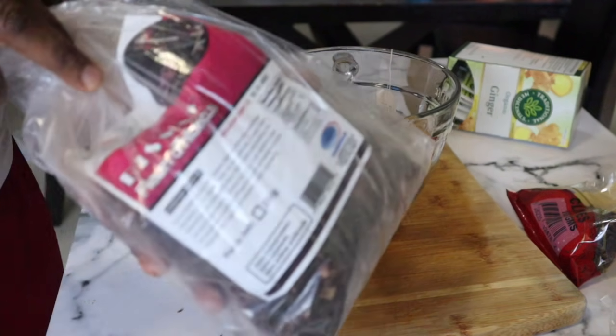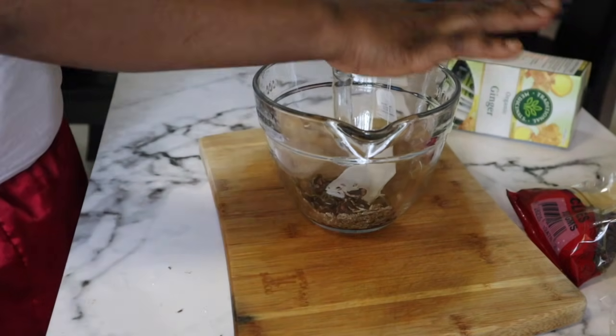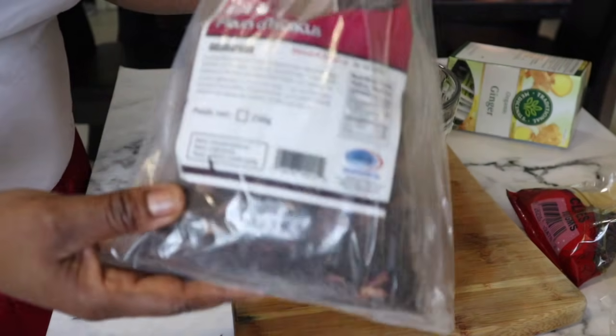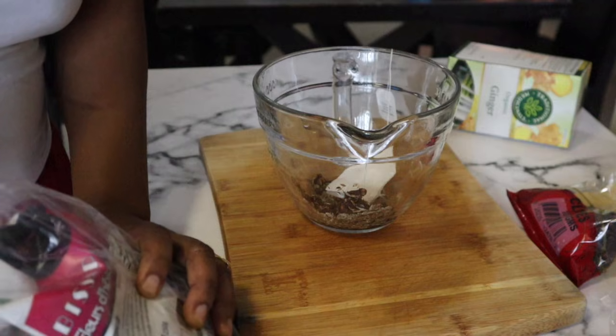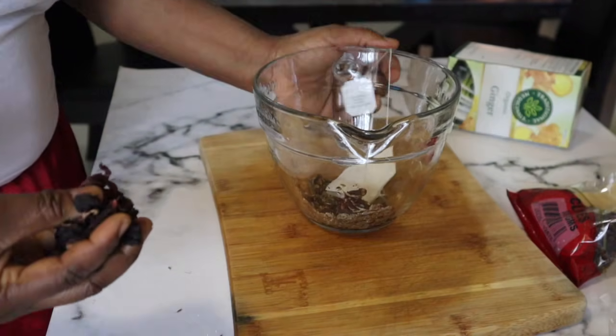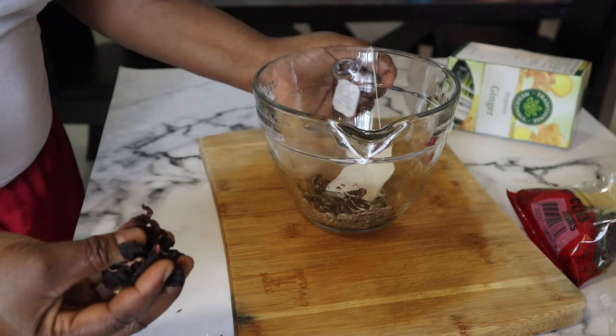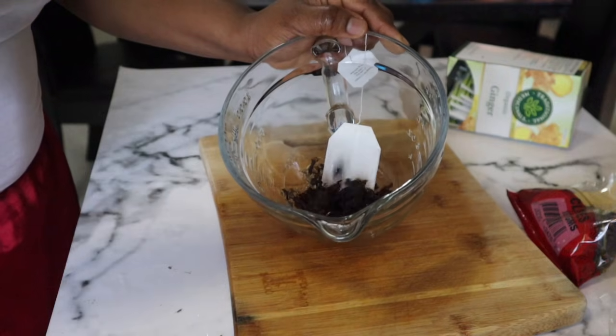The next thing we need is hibiscus flower — just a few of these. This ingredient alone, even without the others, is amazing. Even red rose leaves are very very effective for boosting ovulation, giving you good quality eggs, and helping you get pregnant. I'm going to add this into the bowl.